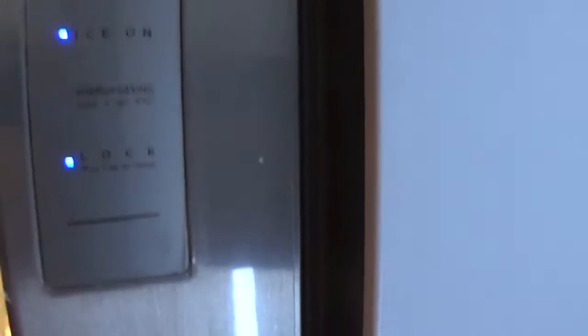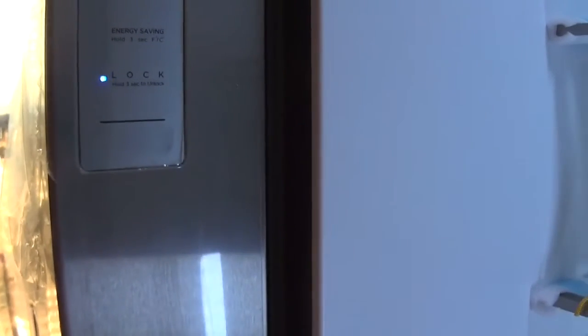When you open the refrigerator, this is the control panel - it tells you the refrigerator temperature and the freezer temperature. It also shows water filter, ice, and lock in three seconds. So it gives you all of that. This is new technology I have to learn, and the kids have to learn as well.